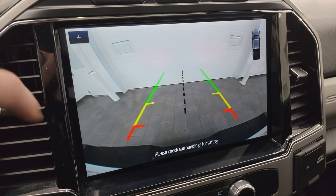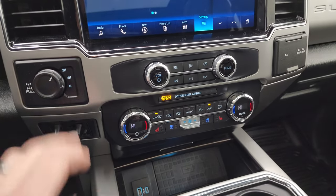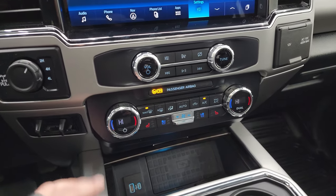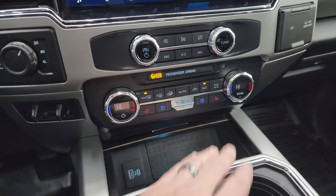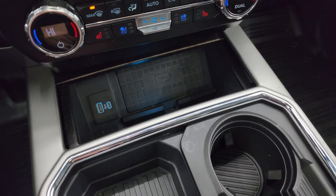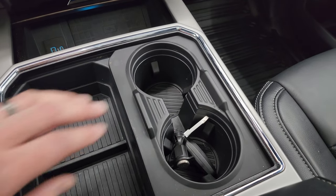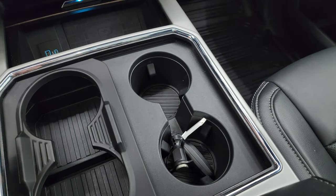There's your backup camera and that is working nicely. Down here are your more tactile volume, tuning, and climate controls including your turn-dial four-wheel drive, factory brake controller, dual climate controls, and heated and cooled seat buttons. You do get a wireless cell phone charge pad, USB and USB-C jack. You get two cup holders and then — abracadabra — four cup holders.